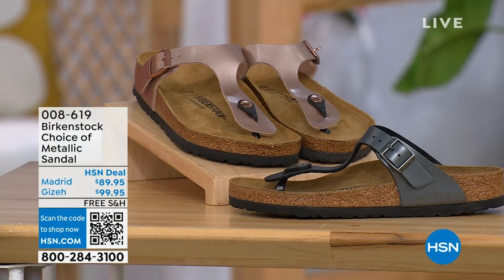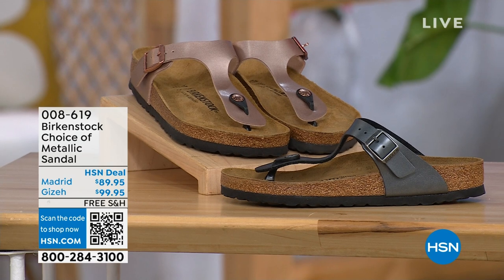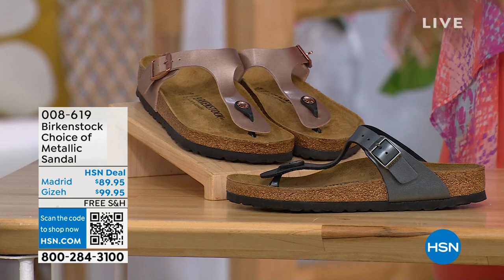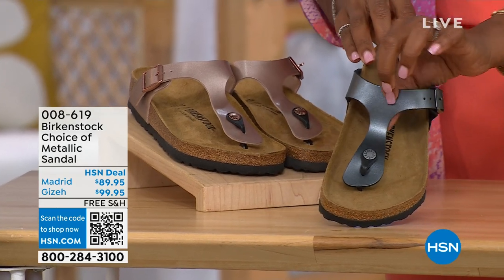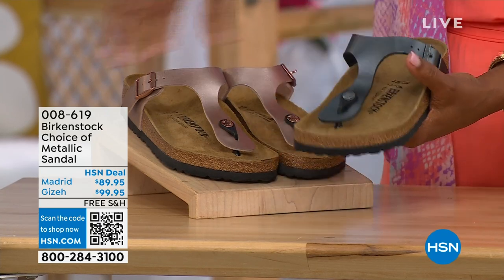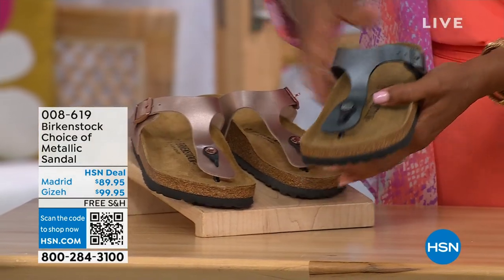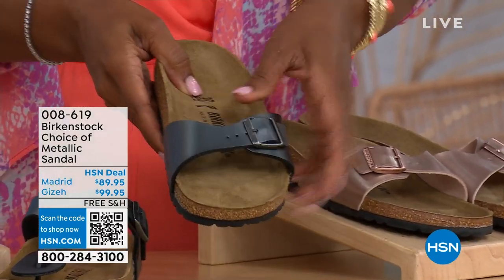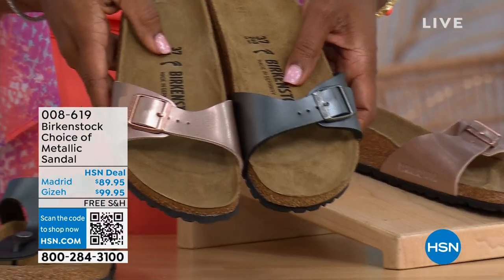We have a full hour of Birkenstock this afternoon, and we're going to have your choice. If we're talking metallic options — black metallic or copper metallic — you have the choice of both colors and styles. This one is called the Giza, and it goes between the toes — very popular. This is one of my favorites in the black metallic or the copper metallic. And then this one is called the Madrid, the original, also in black metallic or copper metallic.